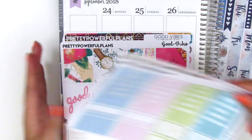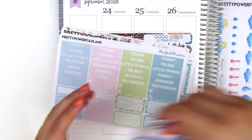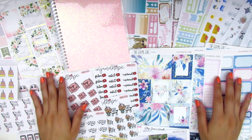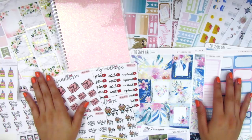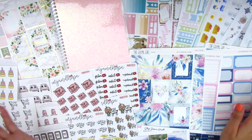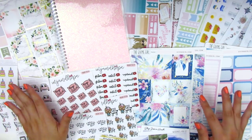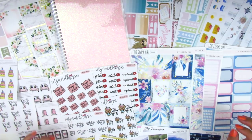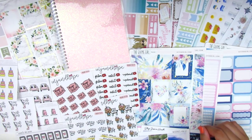Alright you guys, that is it for my haul video today. I hope you enjoyed this — I honestly love everything that I got and all the gold foil goodies are absolutely beautiful. I love all my new icons that you'll see me pull into my spreads. Hopefully you saw something that you like or want to check out, and I will talk to you guys in my next video. Bye!